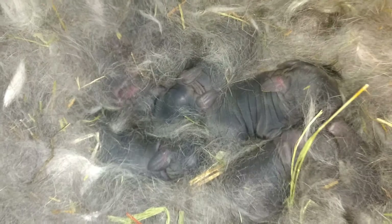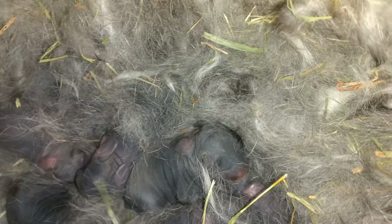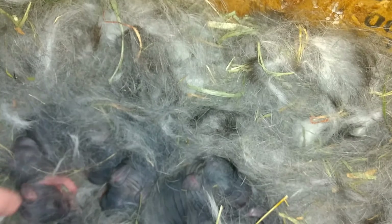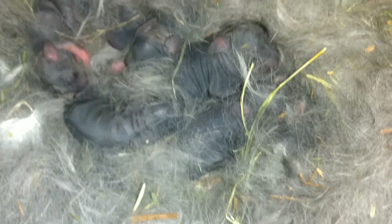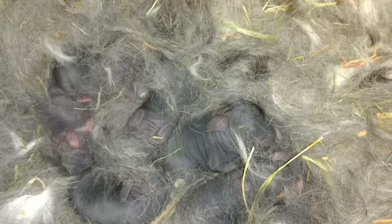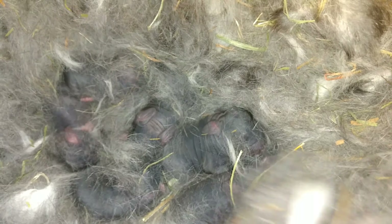They're nice and warm in their little nest. No dead ones. Seven little babies from our little mama here. Don't they look cute? They're all little wiggly. We're going to cover them back up because she doesn't want us messing with them.